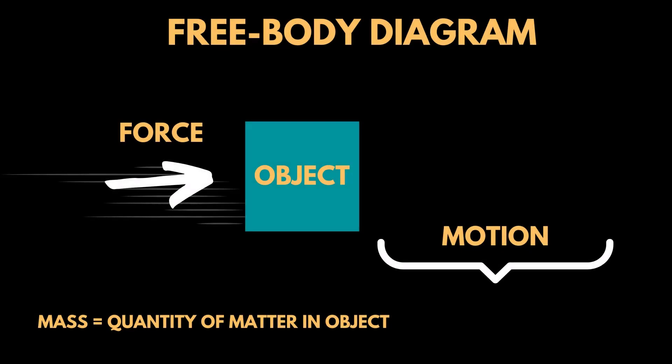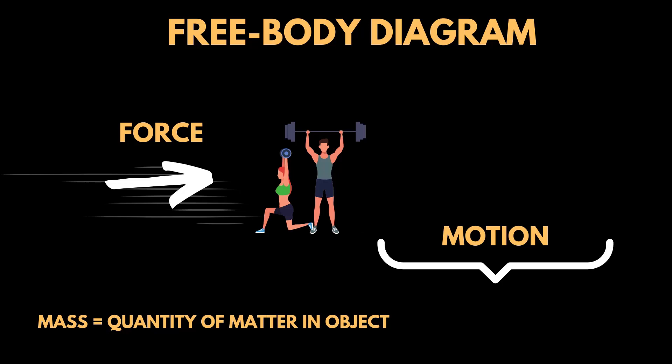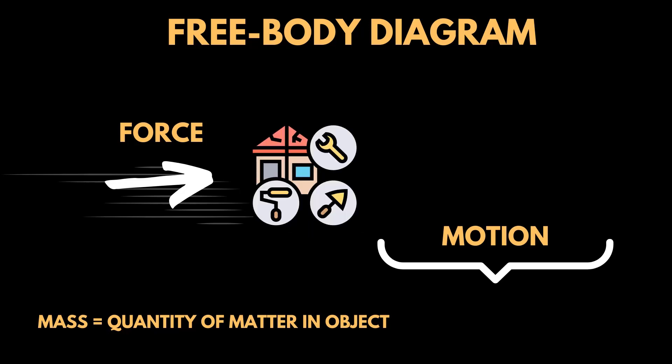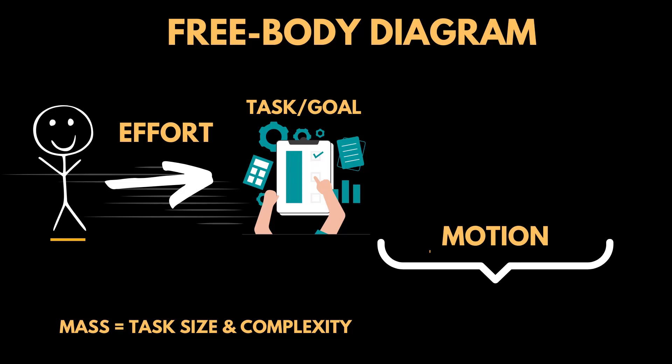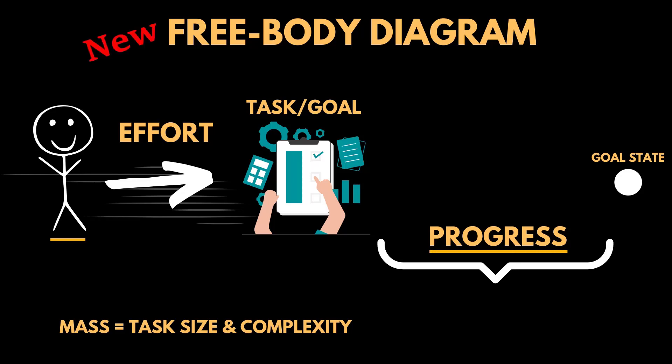This is a traditional free body diagram in physics. As we continue, we want to remain logically consistent with physics, but applied in practical ways. We transform our traditional free body diagram to this new context: the object becomes a task, project, or goal — it can be anything: studying, a fitness goal, a house project. The mass of an object becomes the complexity or size of the task. The force becomes the effort we apply towards the task. The object's motion becomes our progress in completing the task.